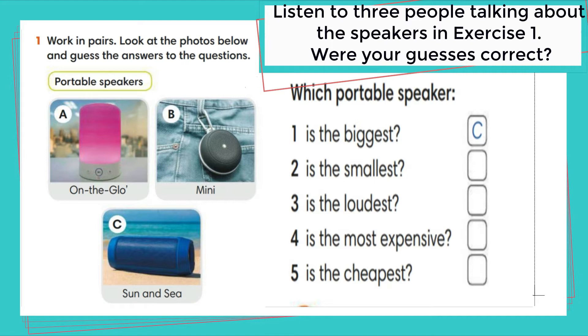Maybe the sun and sea speaker is better. You can take it to the beach and not worry about the water. And it's the cheapest — only £15. That's £55 cheaper than the On The Glow speaker.